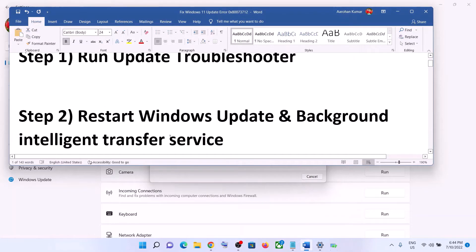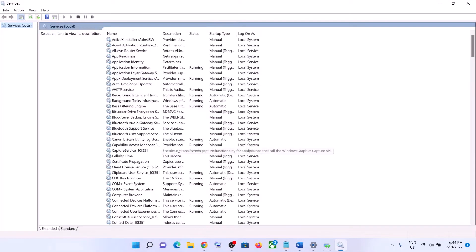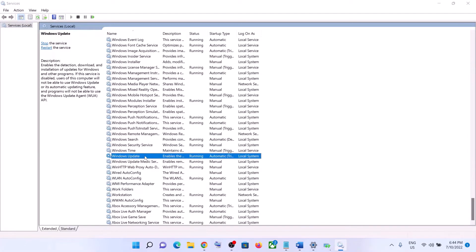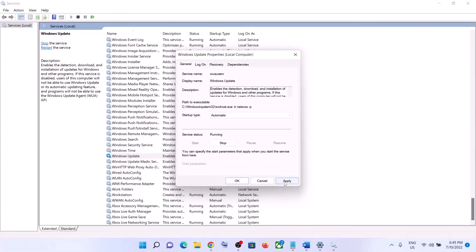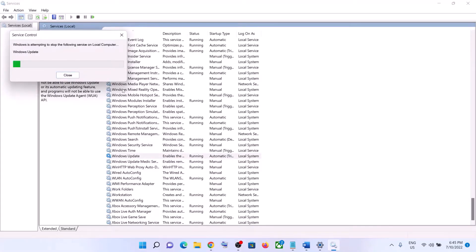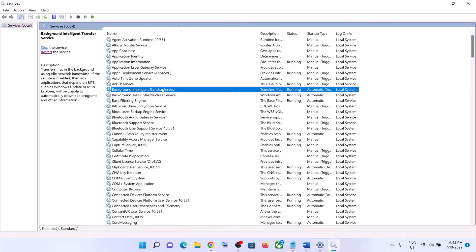The next step is to restart Windows Update and Background Intelligent Transfer Service. Type 'services' in the Windows search box and click on Services. Find Windows Update in the list, double-click on it, and make sure the startup type is set to Automatic. Click Apply, click Start if highlighted, then click OK. With Windows Update selected, click Restart the Service.